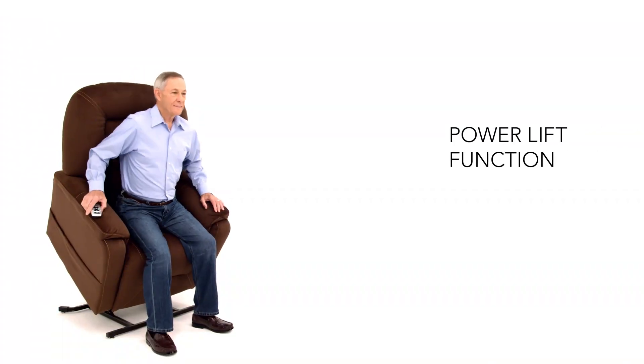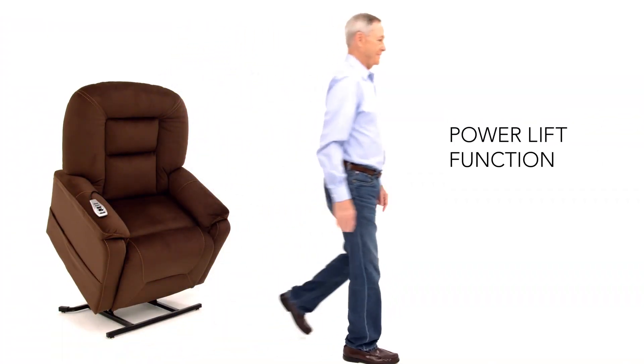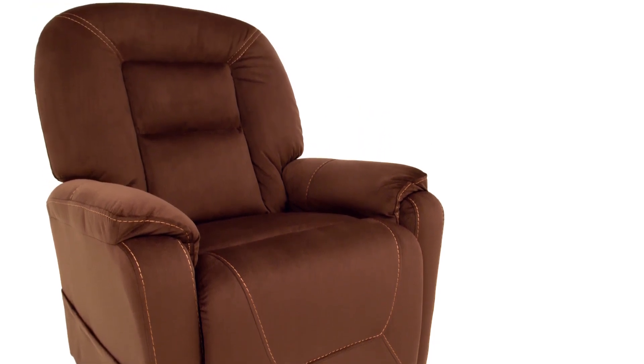It smoothly lifts you up and out of the chair with just one touch. And you'll never have to worry about this chair being down and out, thanks to its emergency battery backup. Chances are you won't want to get up after relaxing in the lap of luxury.